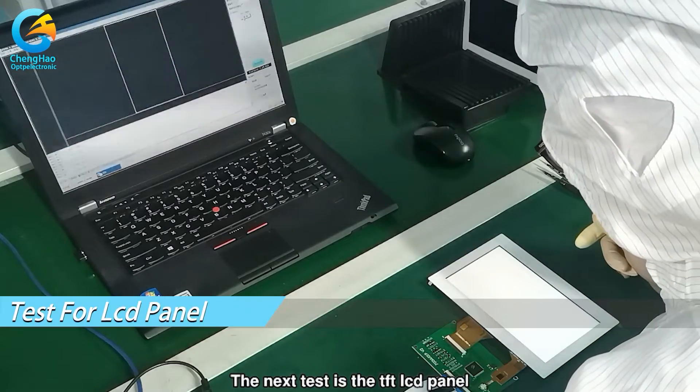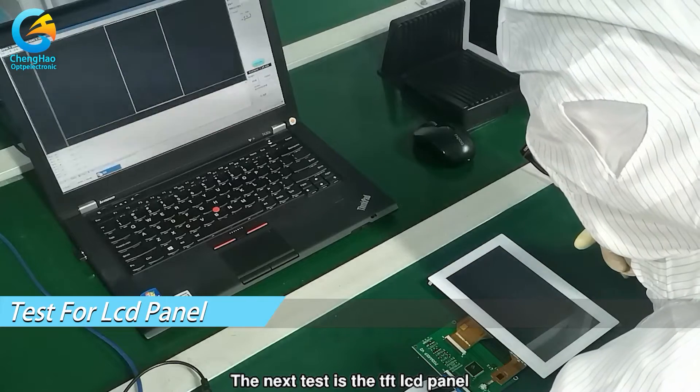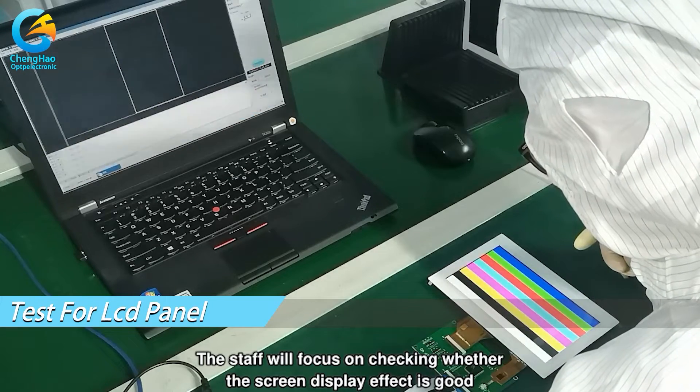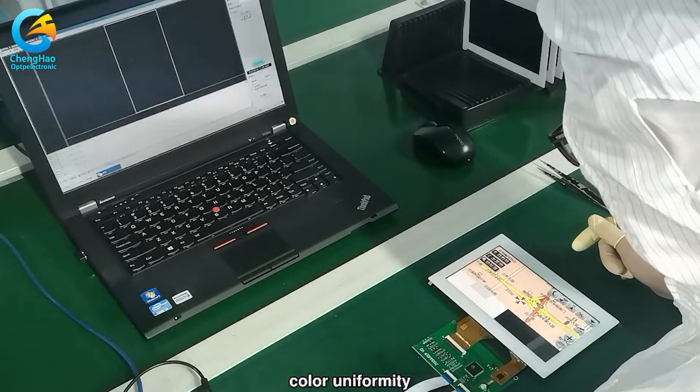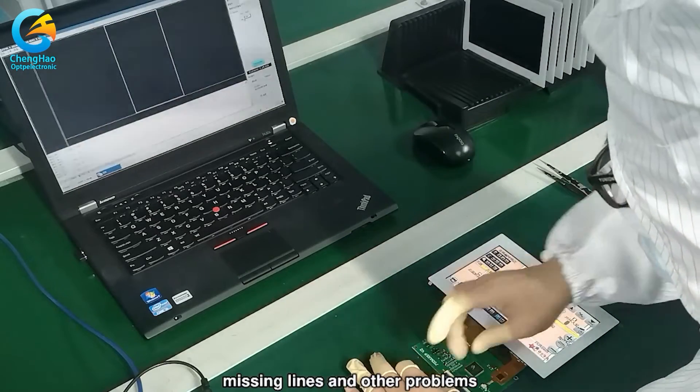The next test is the TFT LCD panel. The staff will focus on checking whether the screen display effect is good, whether there are bright spots, abnormal display, color uniformity, afterimage, missing lines, and other problems.